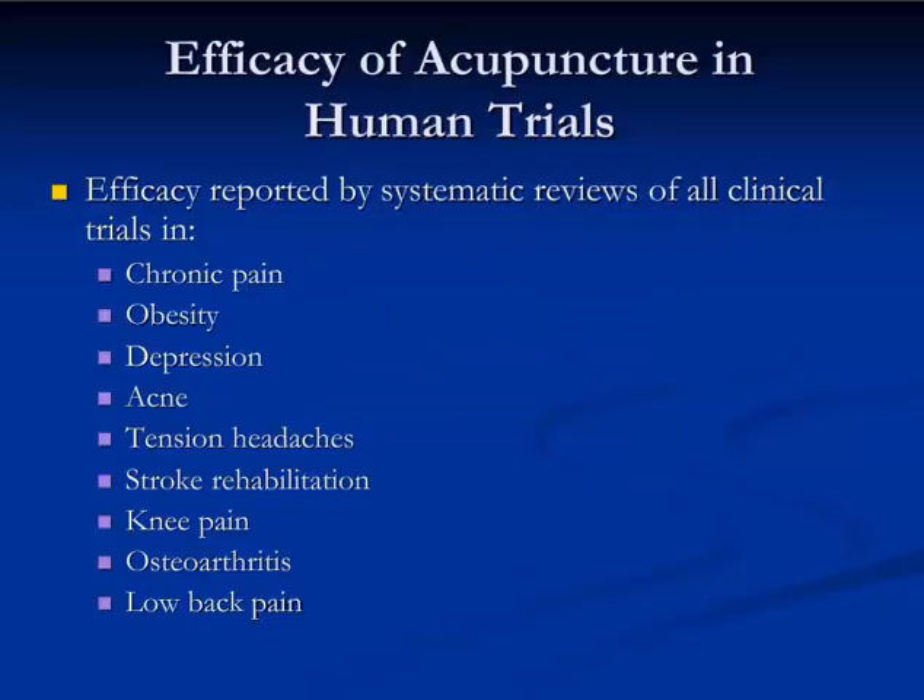Here are some of the conditions that systematic reviews of human clinical trials showed acupuncture to be effective for, including chronic pain, surprisingly obesity, depression, acne, tension headaches, stroke rehabilitation, knee pain, osteoarthritis in general, and low back pain.